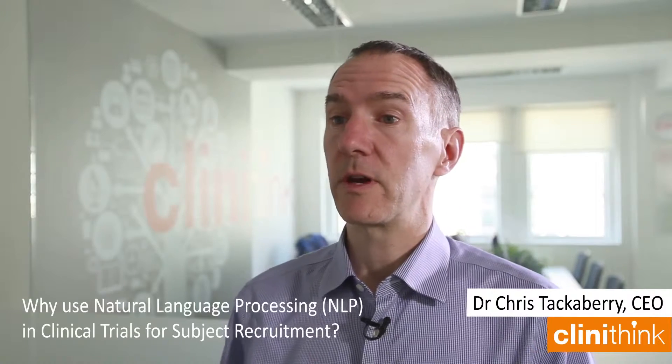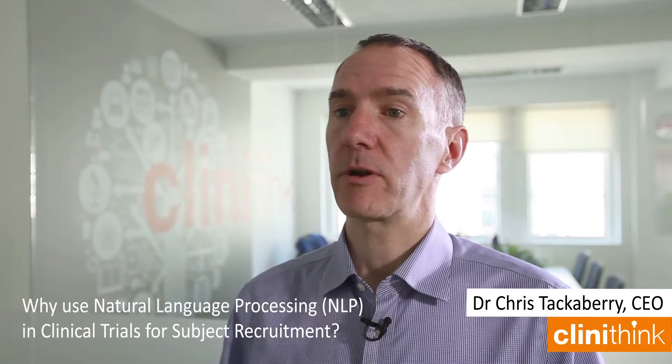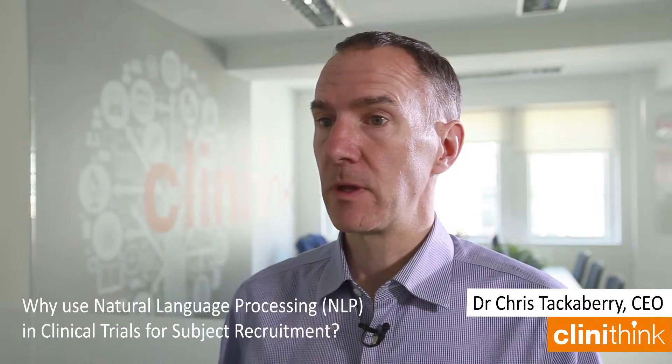Here at Clinithink, we've done an internal proof of concept using CLiX for clinical trials to rank patients against the eligibility criteria defined in a set of inclusion and exclusion protocol definitions for a real cancer trial. We took nearly 27,000 anonymized patient records containing documents relating to just over 3,000 patients, and the analysis to rank those patients in terms of their eligibility for the trial criteria took about two hours to run. We estimate that's nearly 200 times faster than it would have taken to do the same thing manually, and we achieved about a 91% success rate.